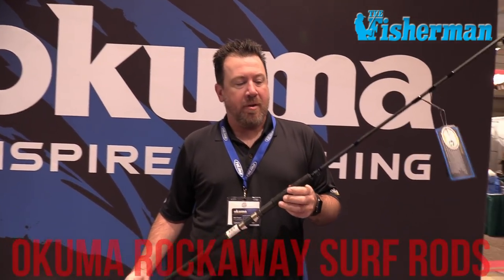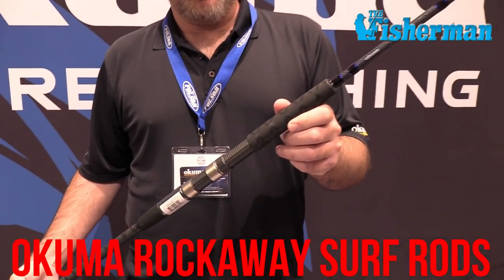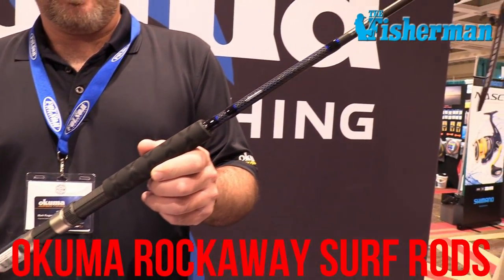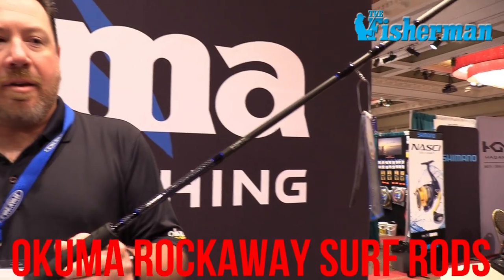Hey, Northeast surf fishermen. My name is Mark Rogers, I'm the regional sales manager for Okuma Fishing Tackle. I've got a great gift idea for this Christmas: the Rockaway surf rods. We introduced this series in 10, 11, and 12 footers, and have since introduced 8 and 9 foot versions in medium and medium heavy. Fantastic finesse surf rods — medium and medium heavy actions for guys throwing jerkbaits or small hair jigs. 24-ton graphite rod utilizing our proprietary UFR tip technology and Sea Guide frames. Ultra lightweight — you can throw baits all day long and not get beat up. Take a look at these at your local retailer.